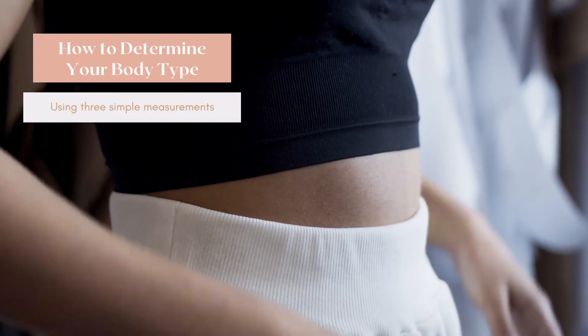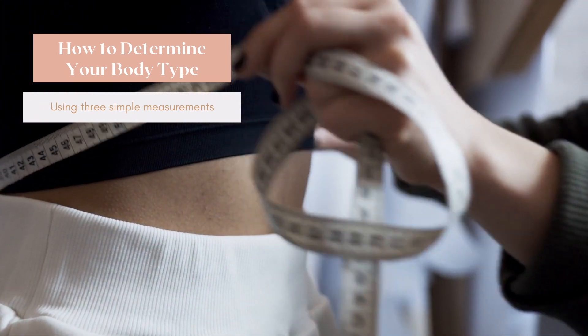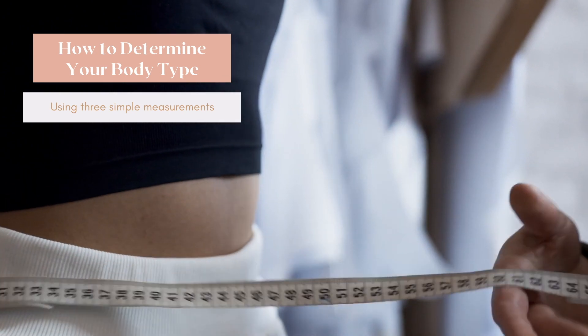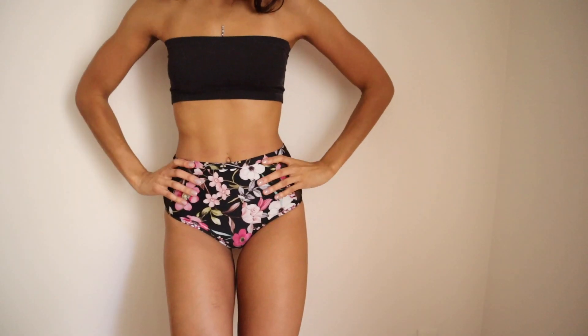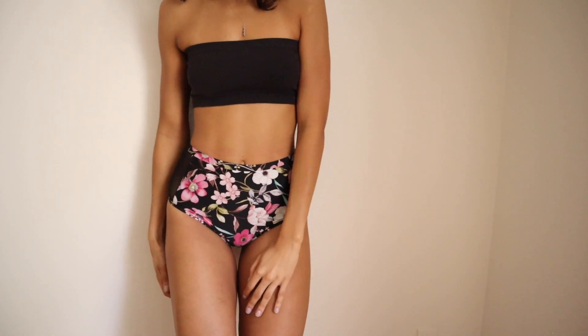Before I tell you how to determine your body shape using measurements for each specific body type, I'm going to give you a general explanation on how to take your measurements so you can correctly identify your body type. The way to do this is to get a tape measure — one that is made out of material you can wrap around your body. You'll want to make sure you are wearing very tight clothes, or even just a pair of underwear and a sports bra, so it doesn't add extra dimension or mess up your measurements.